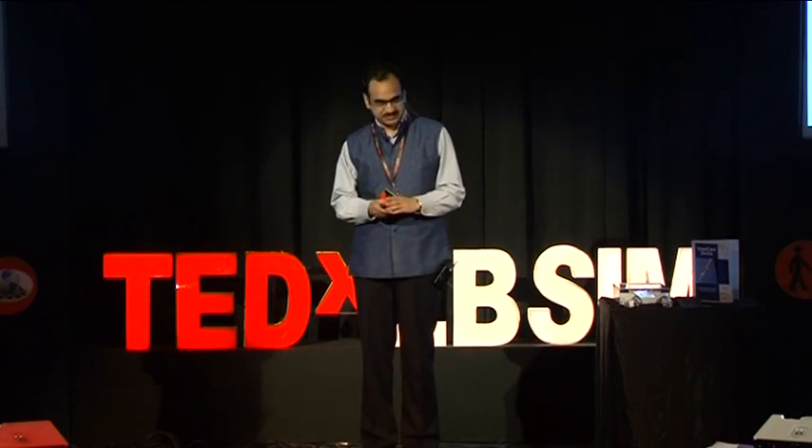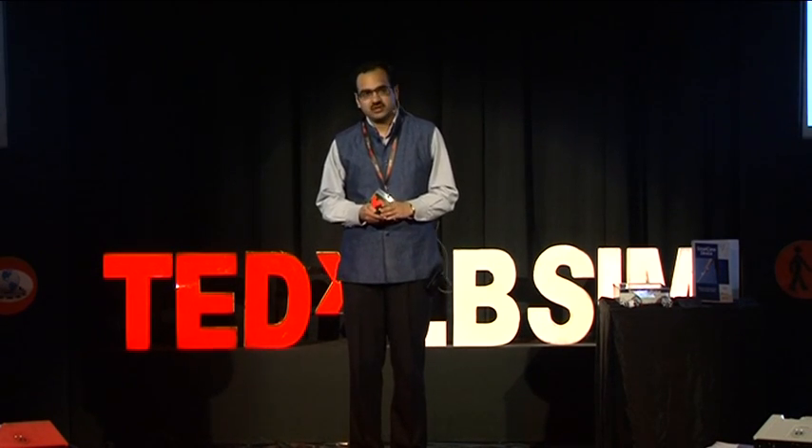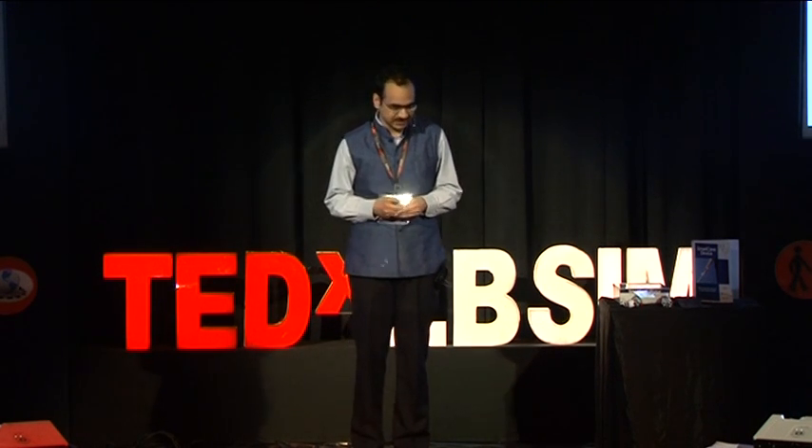Thank you for a very generous introduction. It's a privilege to be here. Almost 10 years ago, I was an undergraduate in the computer science department at IIT Delhi.